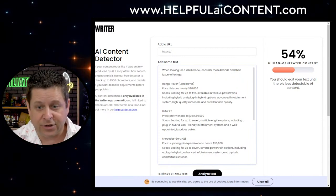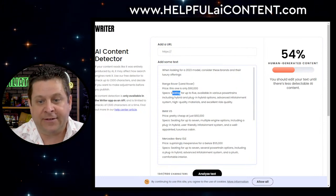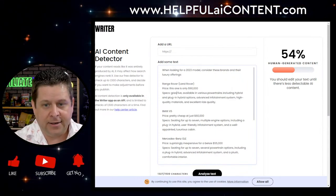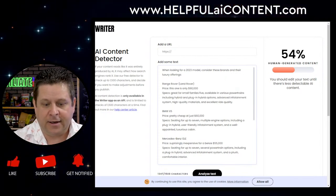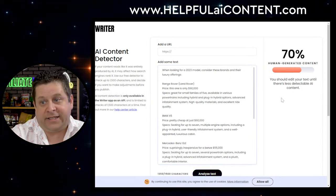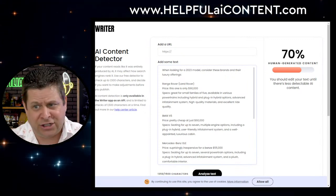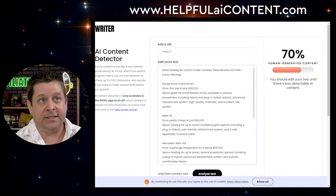You can even run these through a rewriter. Change 'seating for up to' to 'it has five seats' or 'fits the whole family.' Now we're at 70% already. Are you guys getting it? You just took ChatGPT, tweaked it a little bit, and now it's working. Ladies and gentlemen, ChatGPT is only $20 a month or sometimes even free. You can tweak it and make it work. The AI detector I'm using is actually free as well.